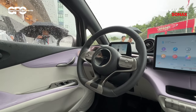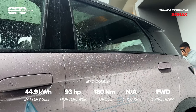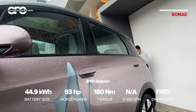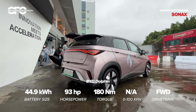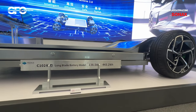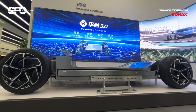As for the powertrain, what you get is a single electric motor driving the front wheels, which produces 93 horsepower and 180 newton meters of instant torque. This is all juiced up by a 44.9 kWh lithium-iron phosphate battery, or LFP for short, and the good thing about this LFP battery is the fact that it's extremely safe.